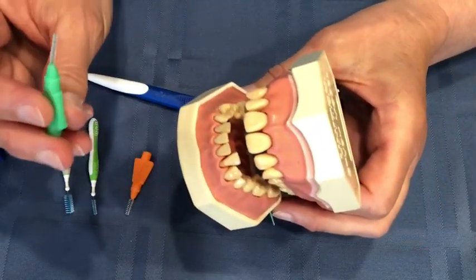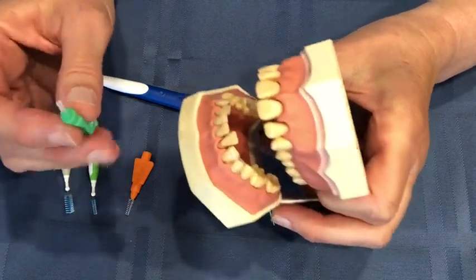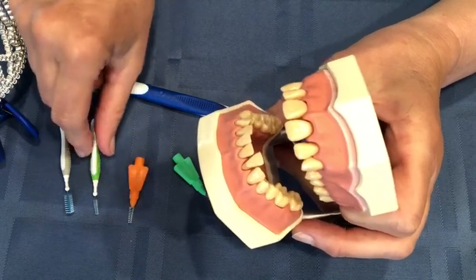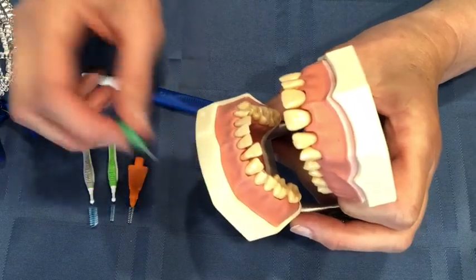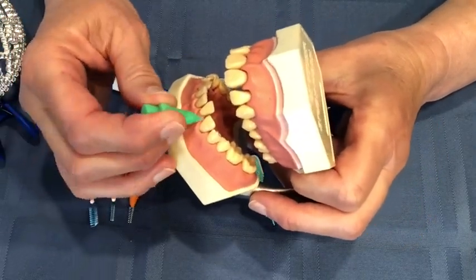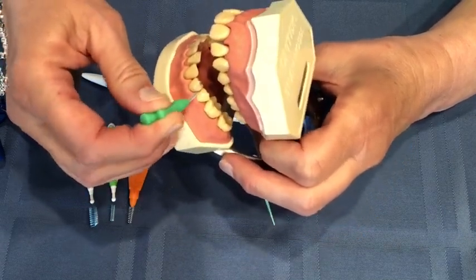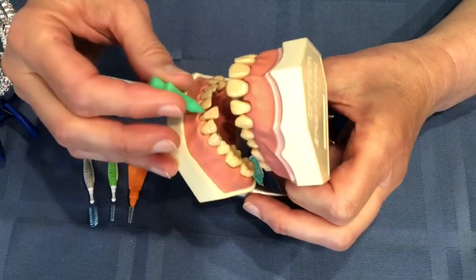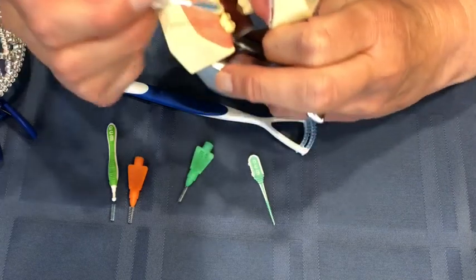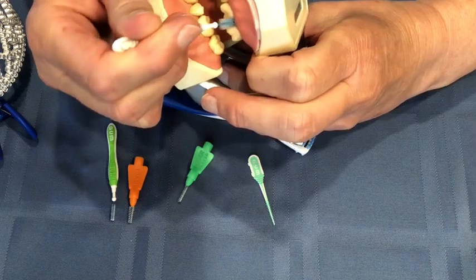Now we have these little brushes. These are called interdental brushes and they do the same thing, but they're a little bit wider. They have very narrow ones, but then some of them are really fat. You just take it — the same thing we just did with those little picks — just put them in between the teeth, in and out, in and out. The different sizes are for different areas of your mouth where there are big spaces, like way back here where there's a pretty fat space — just in and out, back and forth.